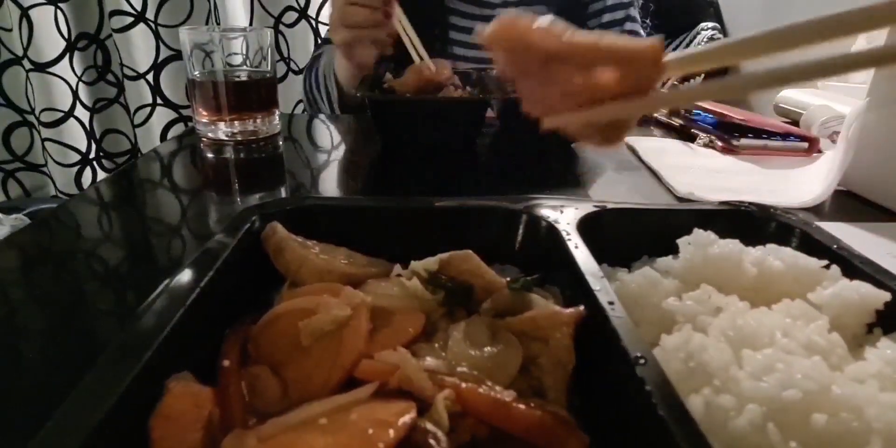Home sweet home — time to eat. We are going to eat together some Asian food. This is tofu with cashew, and you have salmon.